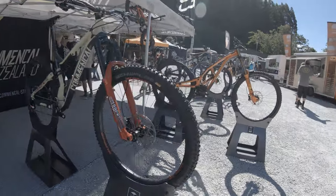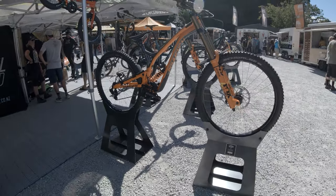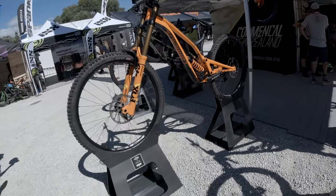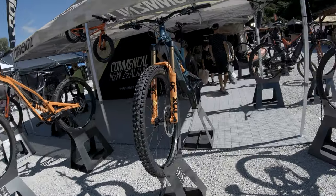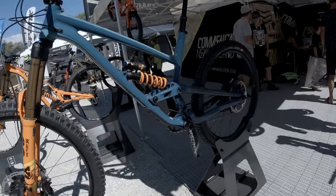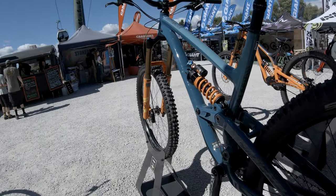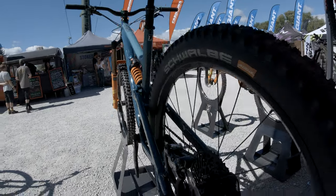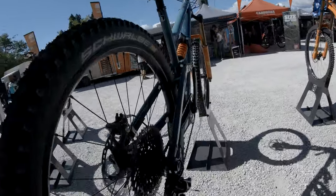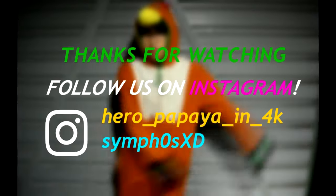Commencal Supreme DH 29 Signature Edition: Fox Factory shocks throughout, 63.5 degrees of head angle, 7-speed drivetrain, and big wheels. 2019 Commencal Furious: 4.2kg aluminum frame, 27.5 wheels, 200mm of travel, compatible for both dual crown and single crown forks. Freeride ain't dead - Part 1 over and out!